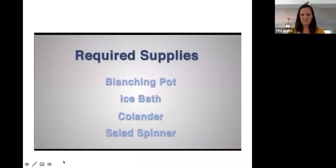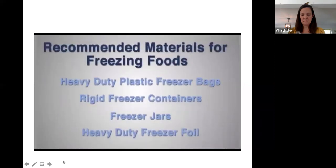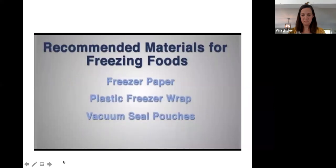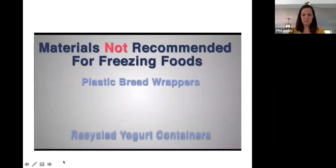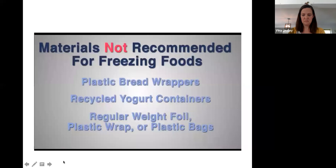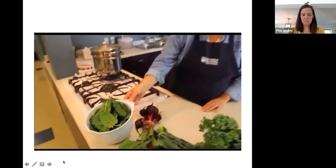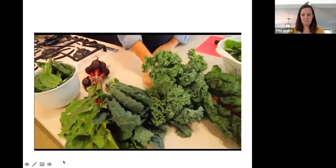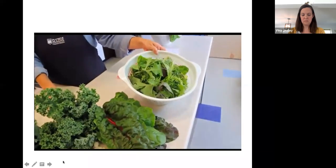Equipment needed includes a blanching pot, ice bath, colander, salad spinner, paper towels, towel, tray, cutting board, and knife. Materials used to freeze in need to be moisture vapor resistant, durable and leak proof, not become brittle at low temperatures, and protect foods from developing off flavors or odors. They also need to be easy to seal and mark. Many greens widely available in Maine include spinach, beet greens, kale — both dinosaur and curly varieties — Swiss chard, and a braising greens mix.